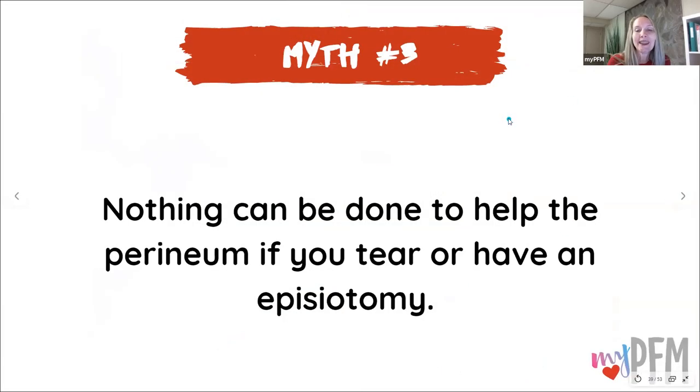Myth number three: nothing can be done to help the perineum if you tear or have an episiotomy. That is not true. There's a lot that we can do — far more than just external support.